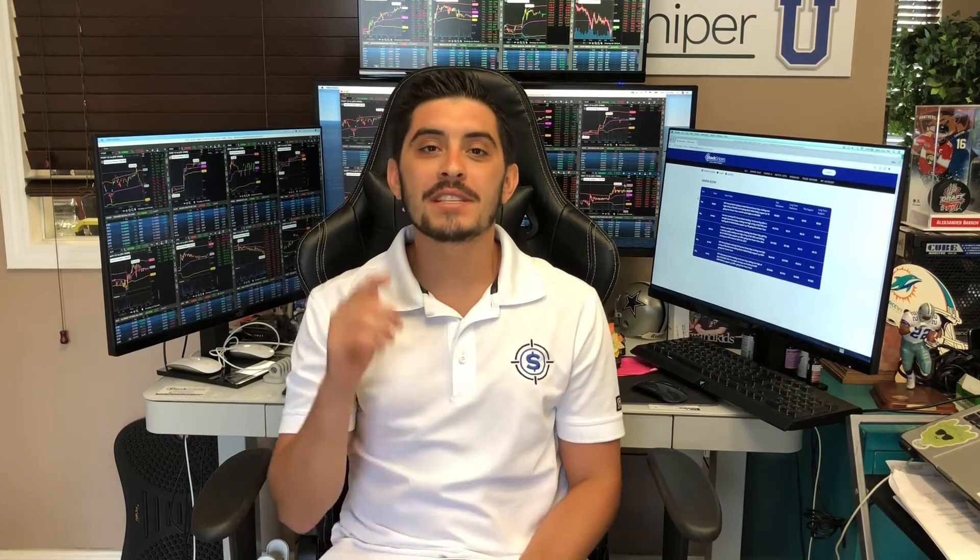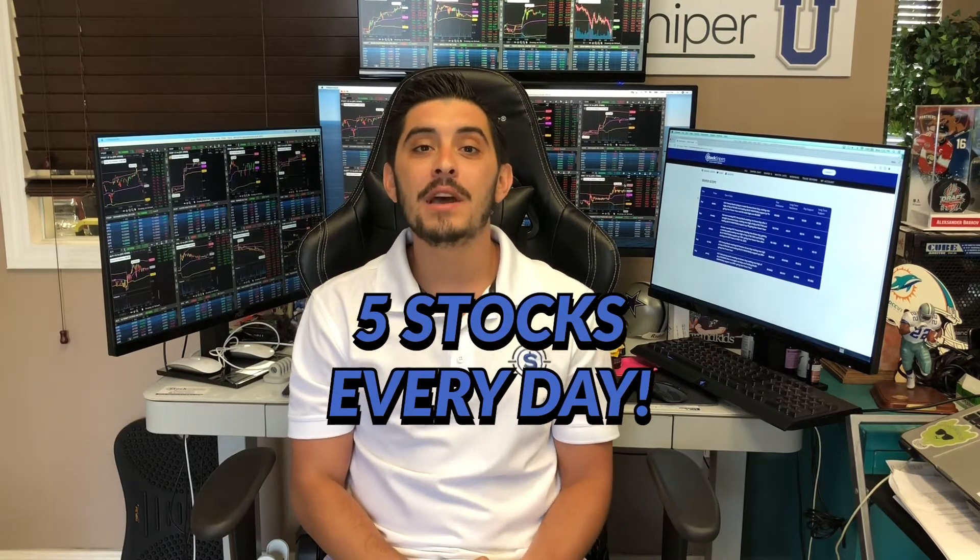Hey guys, it's Stock Sniper Mike and I'm back again with another Sniper Scope video. For those of you that don't know, the Sniper Scope is a watchlist the snipers create every single trading day at 3 p.m. Eastern with five or less stocks that we believe give you and I the most potential to make money overnight.